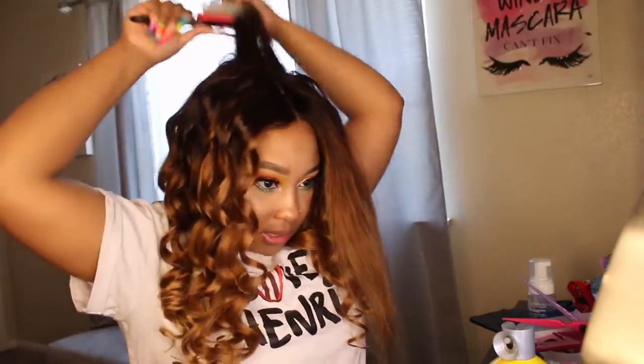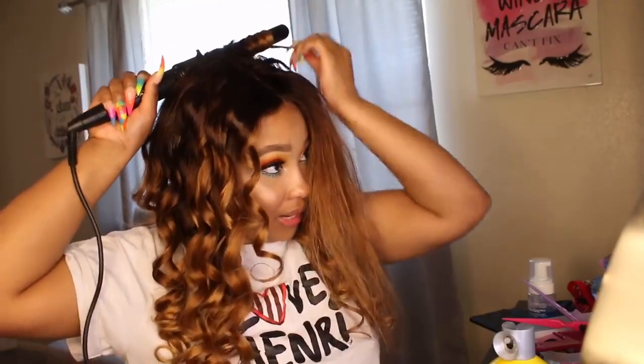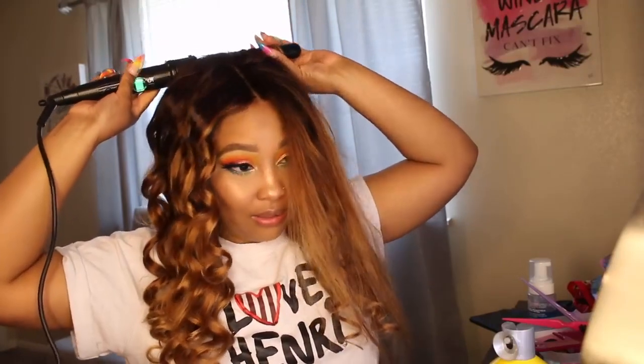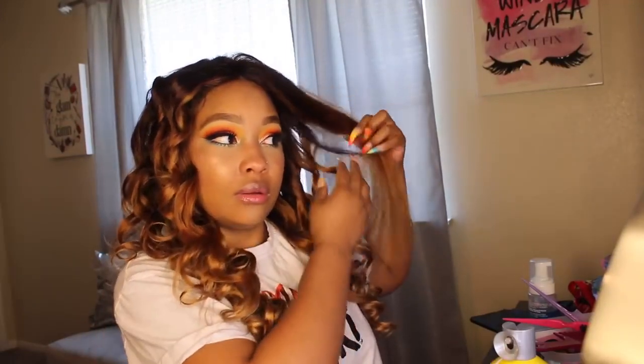I haven't done this kind of color in forever — no ombre or bleaching like this in years and years. And I definitely haven't done it on a lace wig. The last time I put any streaks in hair was when I was wearing U-part wigs, and that wasn't even an ombre.